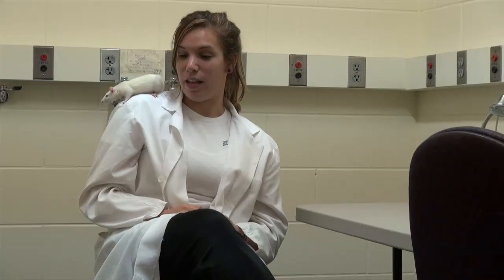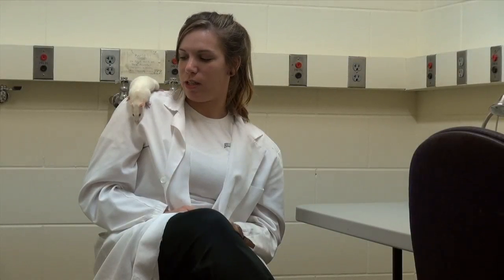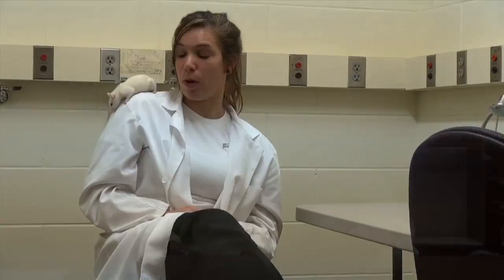What it tells us is how animals learn, how they learn how to press a bar to get food, just how learning occurs over a course of time and how things can be unlearned also as well.